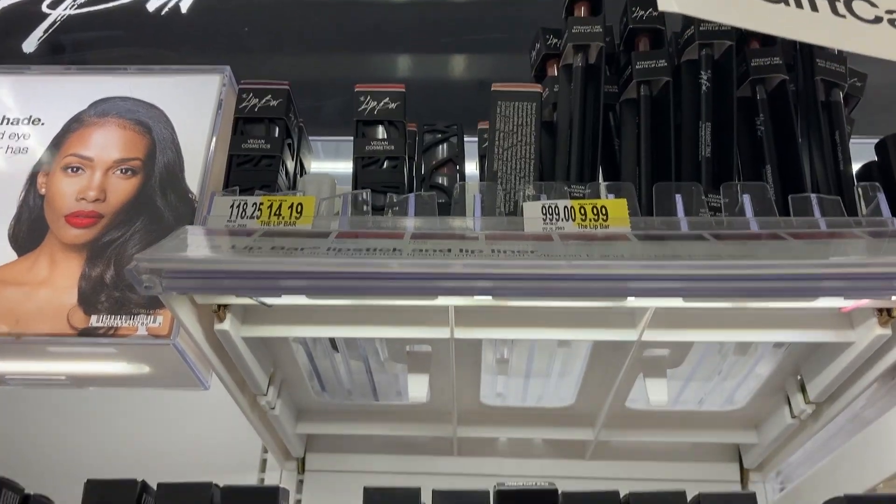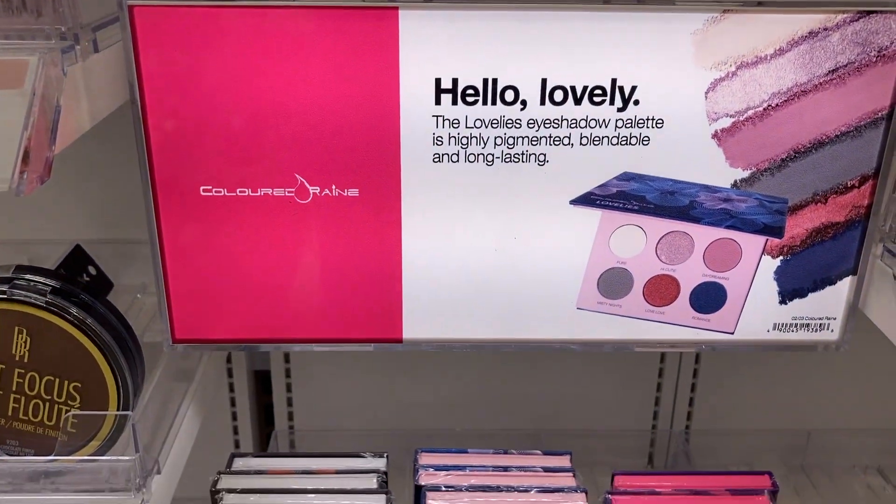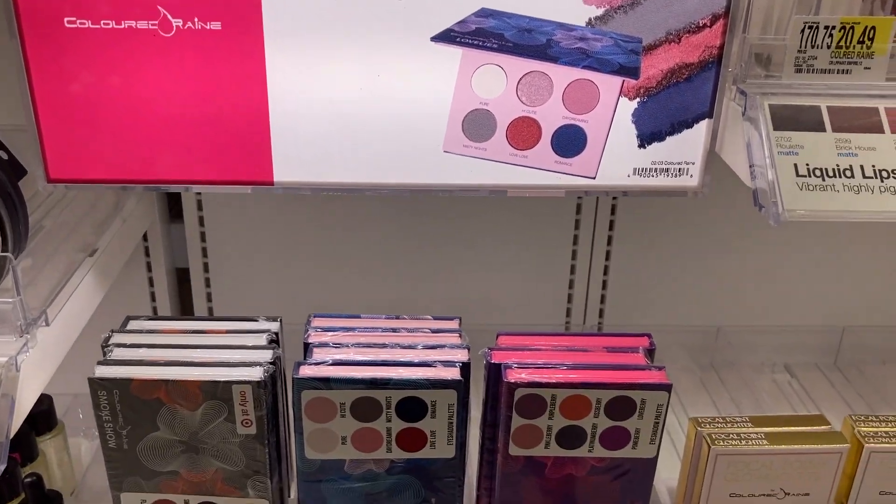The first brands I saw in store were the Lip Bar and Colored Rain — both of which are actually vegan. I feel like most people know the Lip Bar by now, but they have fierce makeup with gorgeous bold colors as well as some foundation. Colored Rain is another brand with eyeshadows, lip colors, etc. Those are two nice affordable brands I saw right away. Another brand listed on their website is called Every Hue — I believe it's from someone from The Real Housewives — and you can find their primers and luminator on the Target website.